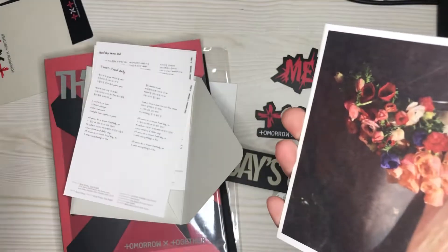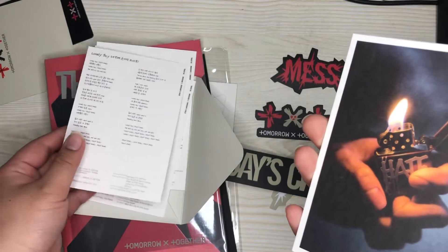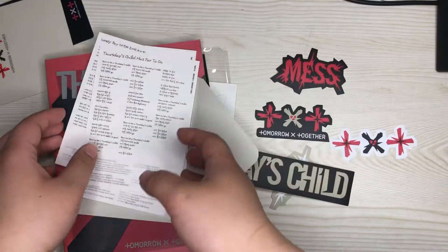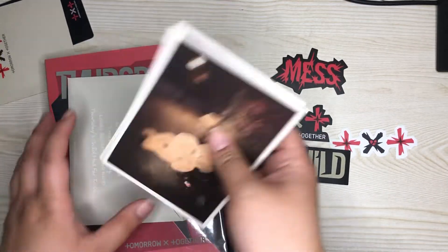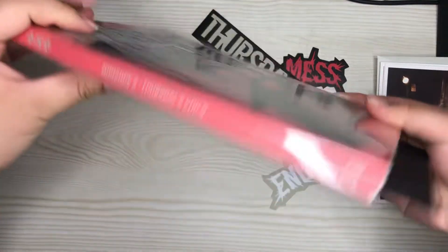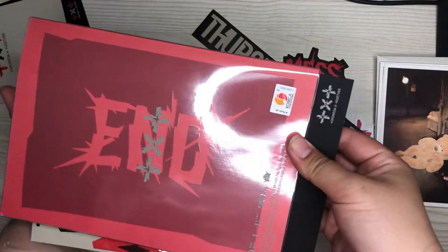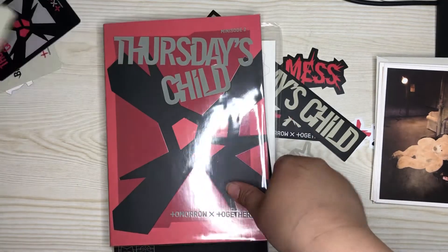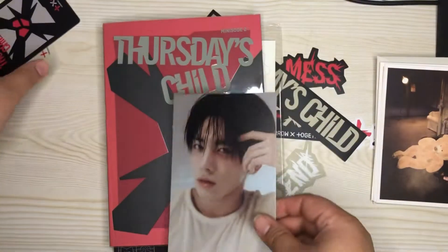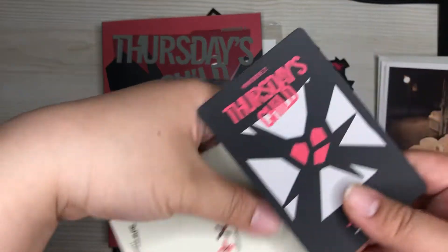Lonely Boy — okay, these are the lyrics and they're in this little envelope. Do people want to see the spine? I'll show you guys the spine. And then you get this little postcard thing — I don't really like the glossy shiny look. Okay, here's another sticker that says 'Hate.'